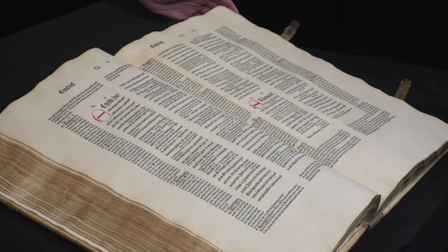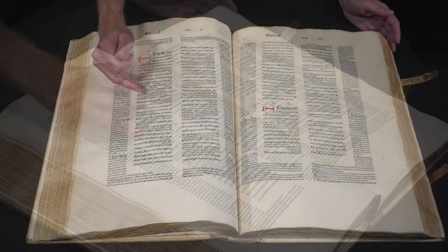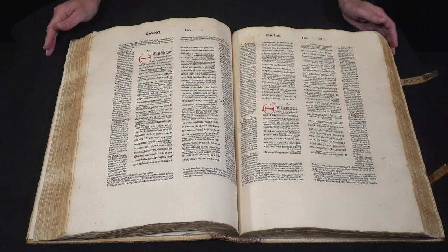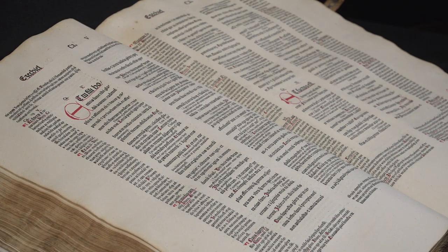The volume we have here of a four-volume set contains the prophetic books of the Hebrew Bible. As you see in manuscript versions of a glossed Bible, here too in the printed version, you can see the biblical text with smaller type commentary between the lines, and then on the page surrounded by longer excerpts from various commentators from the early church in the Middle Ages.